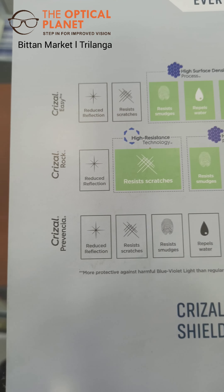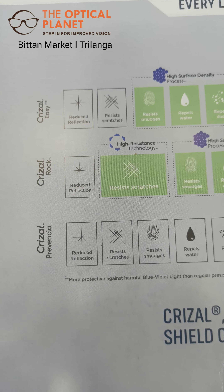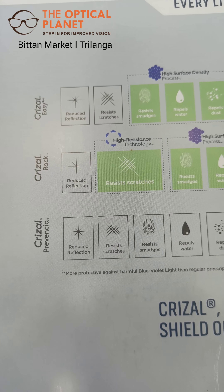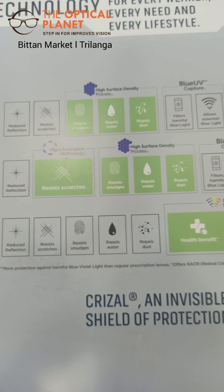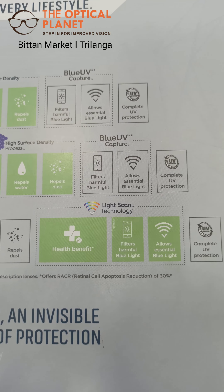Also in the Grisal portfolio, they have the Grisal Preventia, which is an older product that offers maximum health benefits with the help of light skin technology.